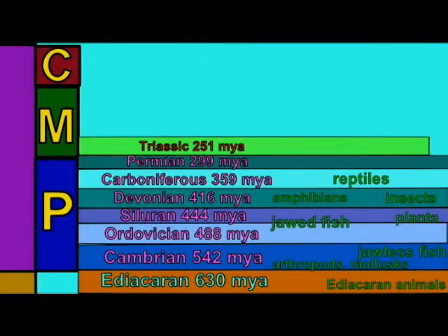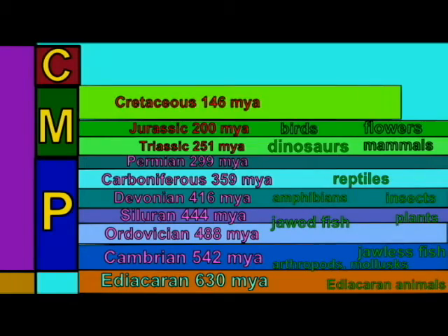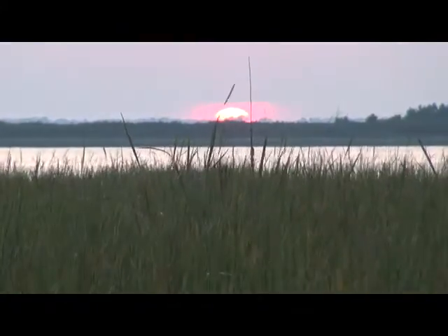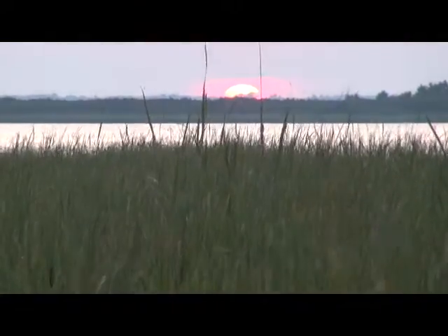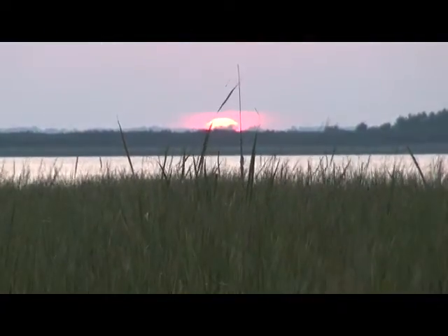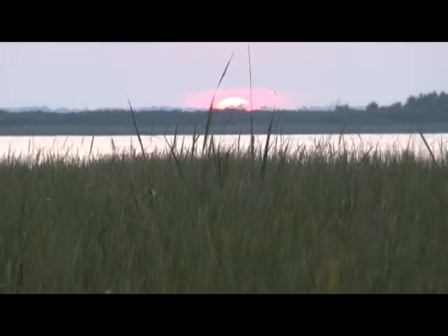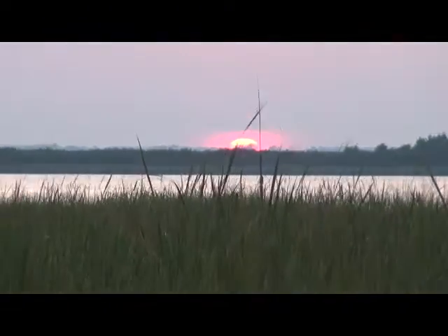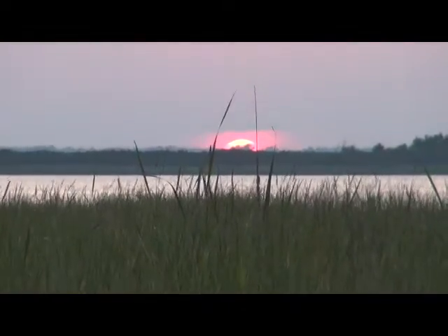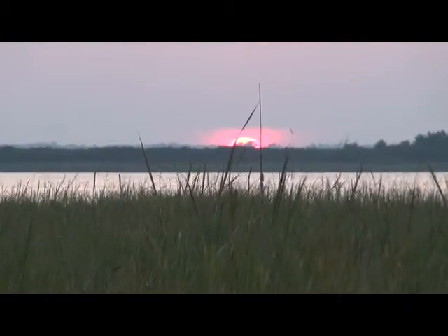There have not always been diatoms represented in the fossil record. They are first known in the Jurassic period in the Mesozoic era. They have done well in the Cenozoic era in part because of the expansion of grasslands partway through the Cenozoic. Grasslands have made silica more available in aquatic environments, and this has promoted a great increase in the success of diatoms.